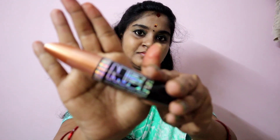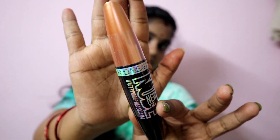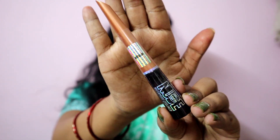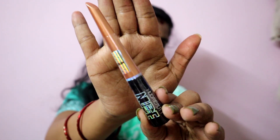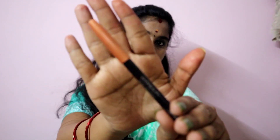This is a mascara and eyeliner — great quantity with a lot of consistency. This is waterproof mascara and this is waterproof eyeliner with a great consistency in a black shade.